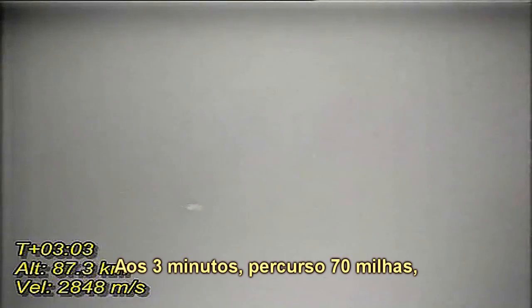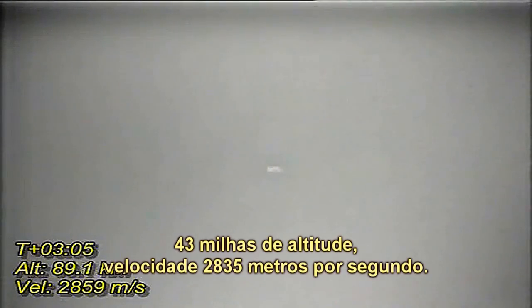At three minutes downrange, 70 miles. 43 miles high. Velocity 9,300 feet per second. That's the most impressive.